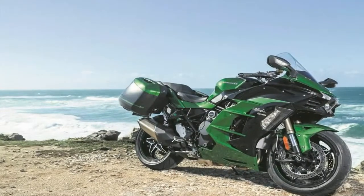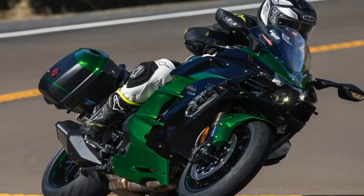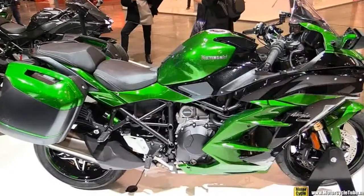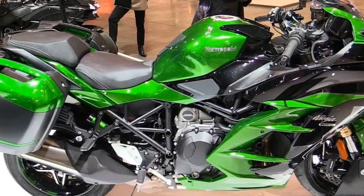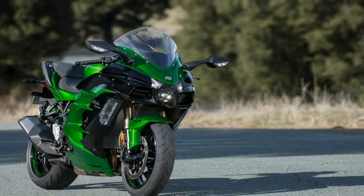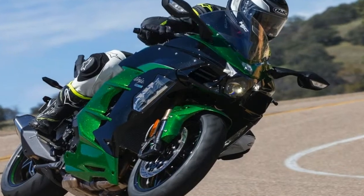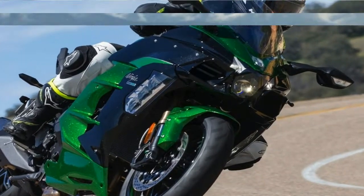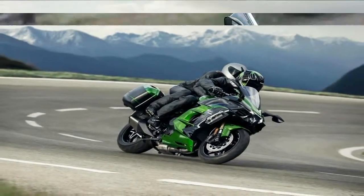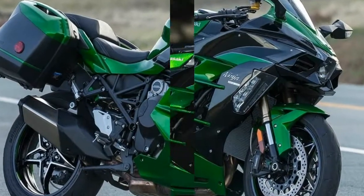Though, like its H2 and H2R brethren, that speed doesn't come cheap. At first glance, it would be pretty easy to write off the $22,000 H2SXSE. A $3,000 less expensive standard SX is also available, as little more than an H2 with different bodywork and revised engine mapping. But a closer look reveals a host of changes throughout the power plant and chassis aimed at softening the hard edges just enough to make the new Kawasaki better suited for longer rides at a less frenetic pace.